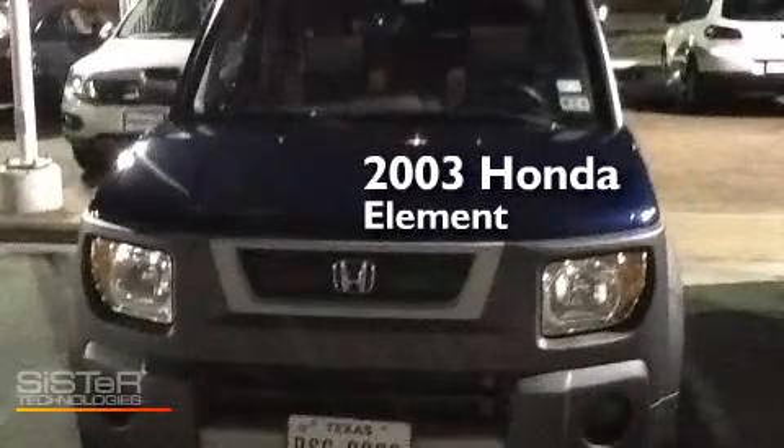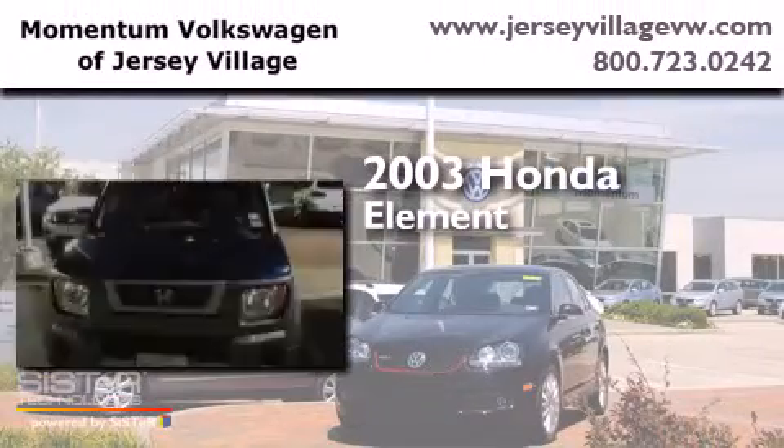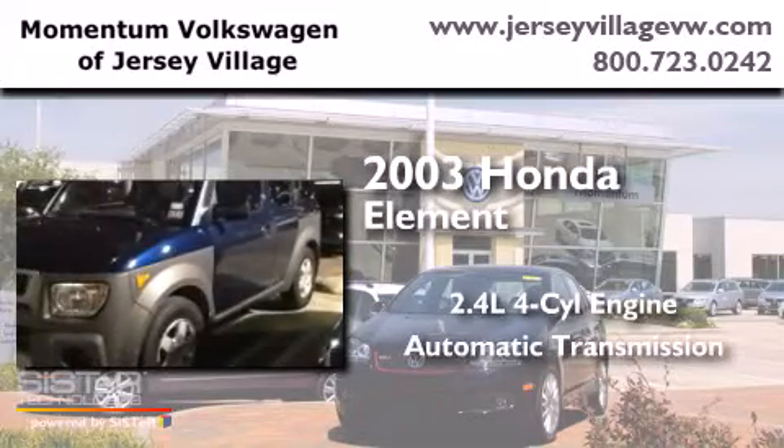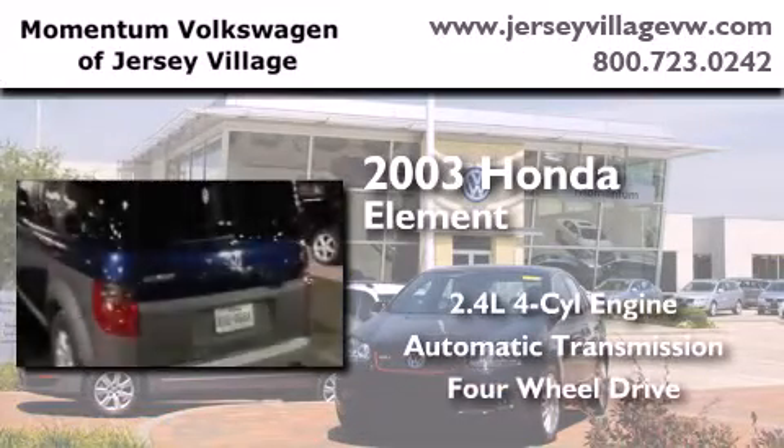This is a 2003 Honda Element. It features a 2.4 liter 4 cylinder engine, an automatic transmission, and the added capability of 4 wheel drive. Contact us today to schedule your opportunity to see this automobile in person.